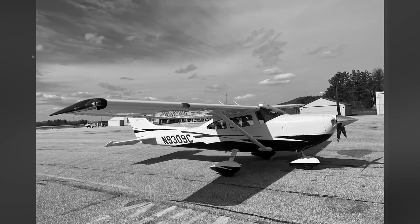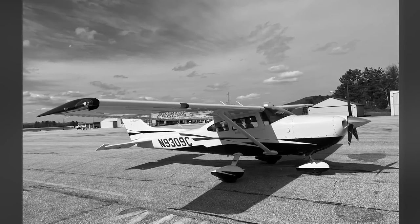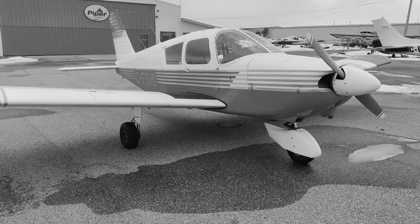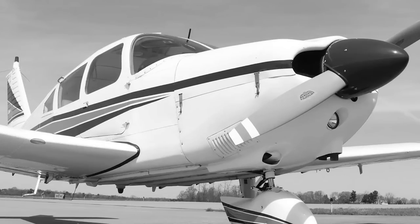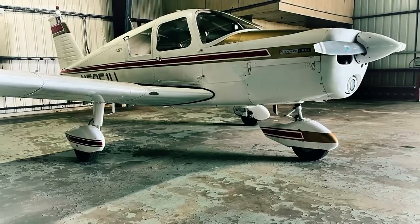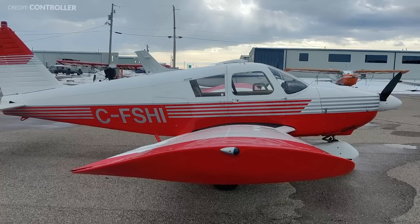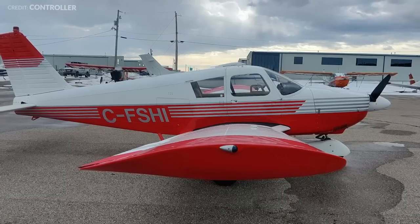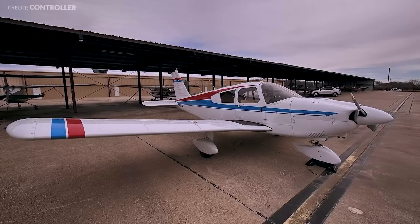Looking at Cessnas first, a very early 1956 Skylane model retails for a hefty $80,000. The earliest Piper competitor in this realm was either the 1962 PA28-160, which became the Warrior, or the 1963 PA28-180, which became the Archer. The earliest Cherokee 160 retails for $45,000, while the 180 retails for $50,000. Worth noting is that during these early years, the useful loads of the 180-horsepower Piper products were a bit less than those of the Skylane, but comparable. As both models matured, the Skylane's payload outpaced the Piper significantly.